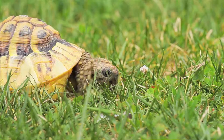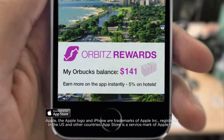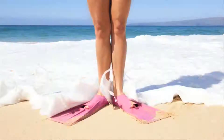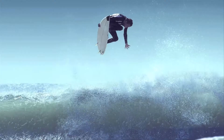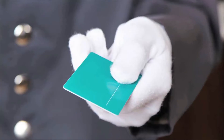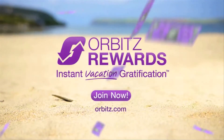Travel rewards usually take forever to earn and even longer to redeem. Introducing Orbitz Rewards — the instant approach. Earn rewards in an instant, redeem in an instant. Book a flight, use rewards for the hotel. Book the hotel, use them to stay longer. Book a package — you get the picture. So you're hanging ten before you can count to it, doing the hula before you can say hola. Think: reward, redeem, relax, repeat. Sign up this very instant. Orbitz Rewards — instant vacation gratification.